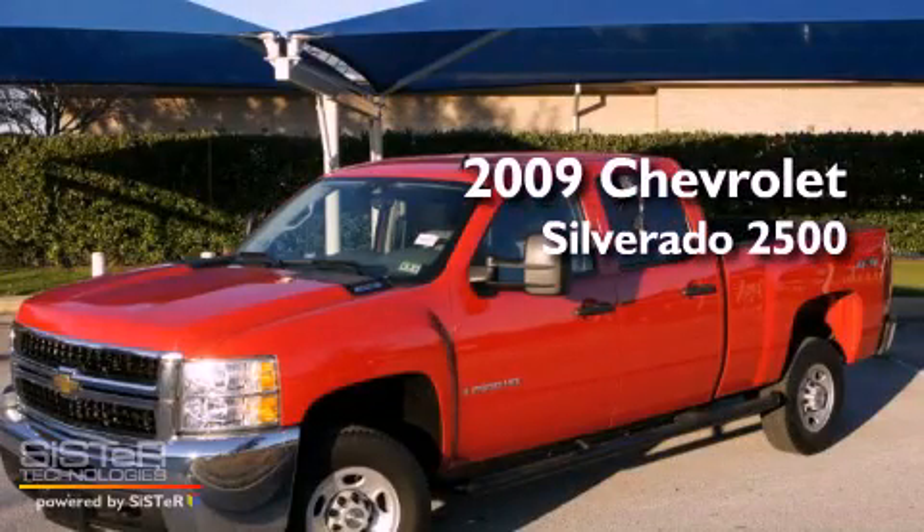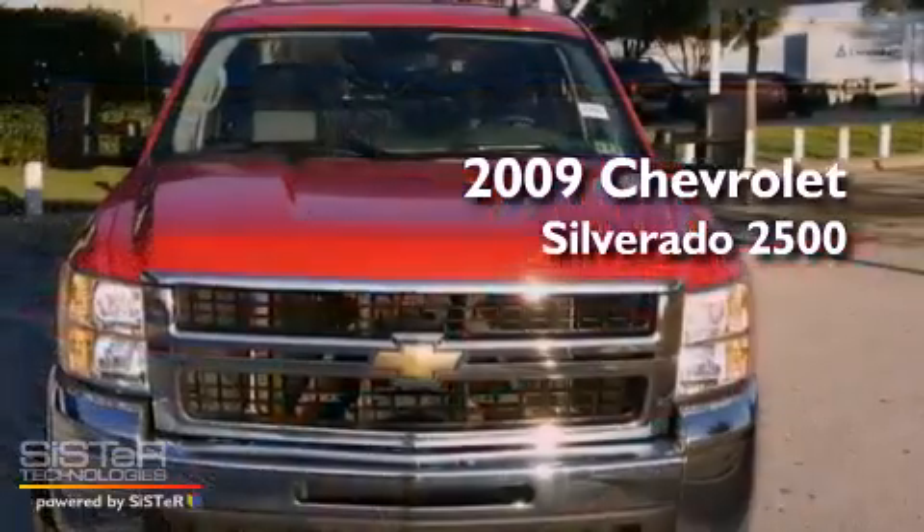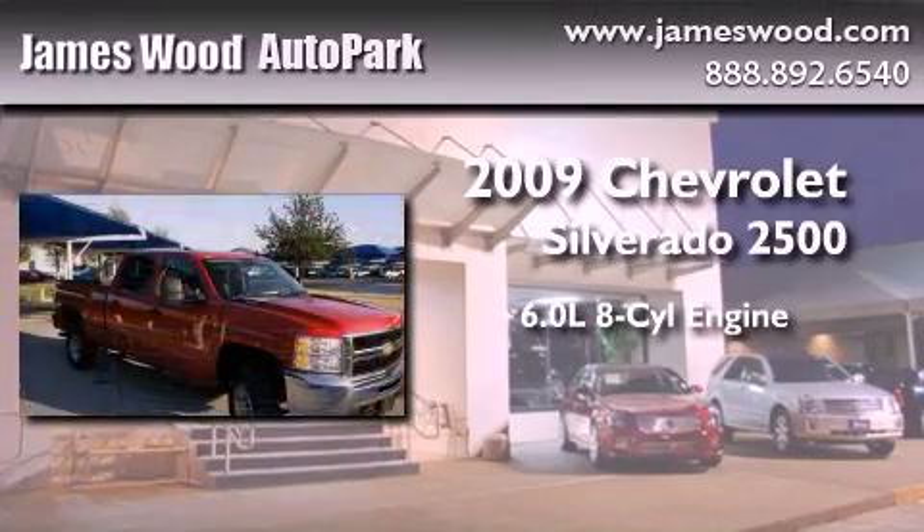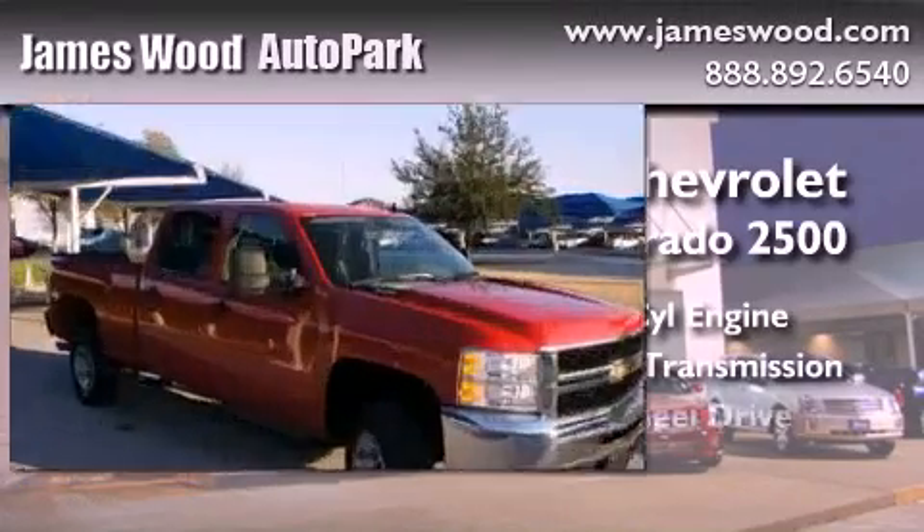This is a certified pre-owned 2009 Chevrolet Silverado 2500. It features a 6.0 liter 8-cylinder engine, an automatic transmission, and 4-wheel drive.